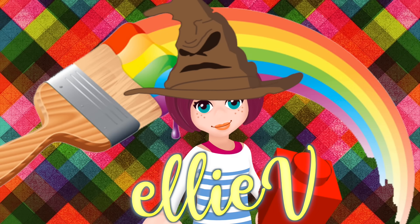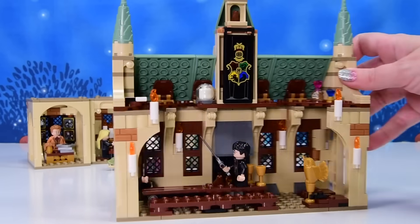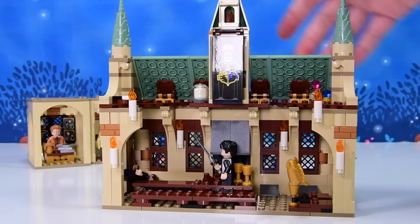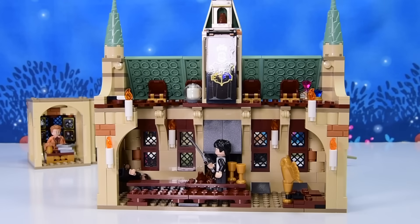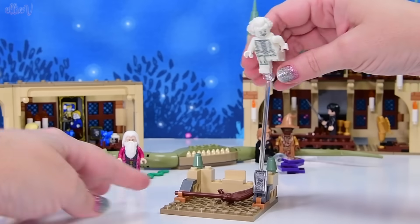Hello, welcome. I'm Ellie and we're all here for the second part of the build of the Hadley Harry Potter Chamber of Secrets set. This is as far as we got — we're up to bag number six. Check out the first part if you haven't seen it, but now we have to find out what's happening in bag number six.